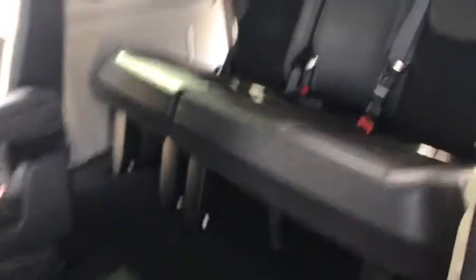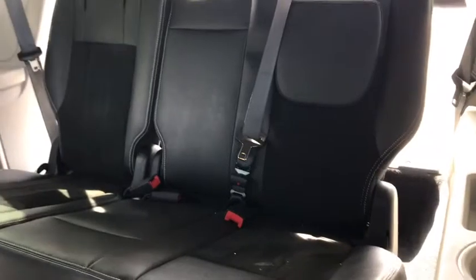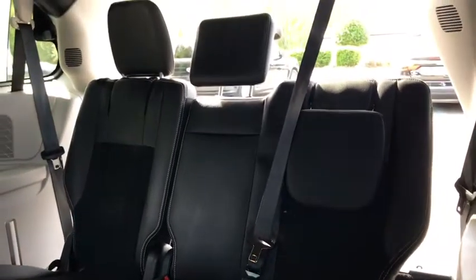Super easy to access your third row — just push this button, I could even do it with one hand. Great back seat room, and these seats will actually fold down into the floorboard to give you additional storage space.